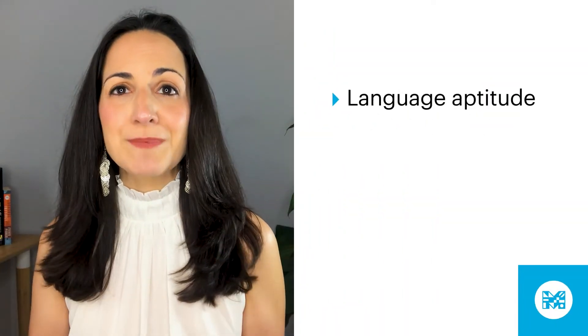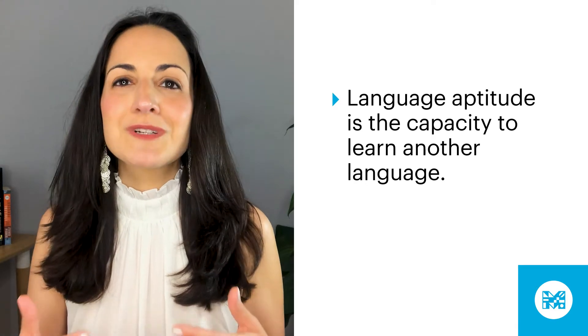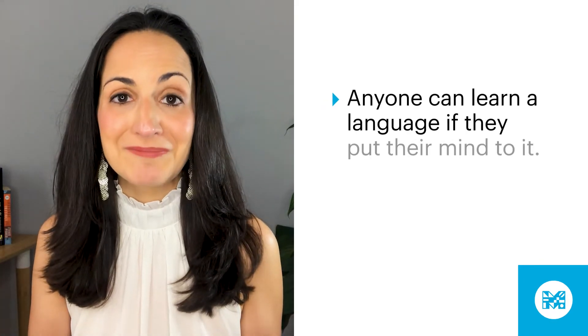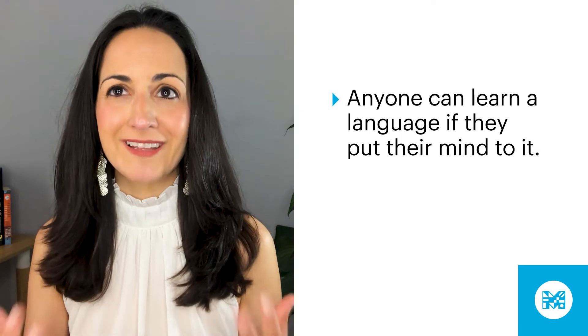Put simply, language aptitude is the capacity to learn another language. Of course, this doesn't mean that some people are able to learn languages and others aren't — anyone can learn a language if they put their mind to it. Instead, language aptitude has to do with your potential to do really well in language learning.